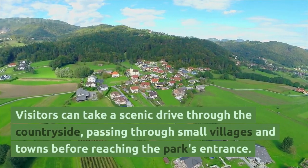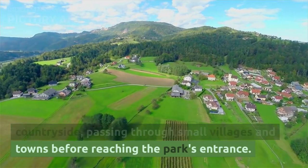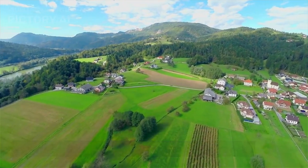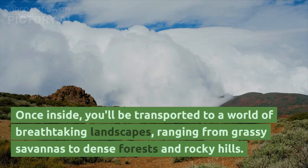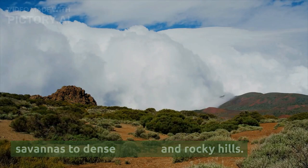Visitors can take a scenic drive through the countryside, passing through small villages and towns before reaching the park's entrance. Once inside, you'll be transported to a world of breathtaking landscapes, ranging from grassy savannas to dense forests and rocky hills.